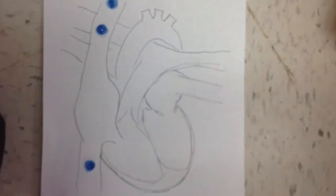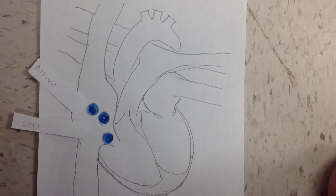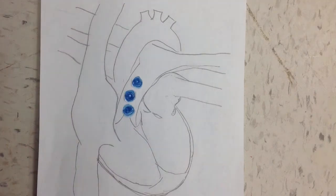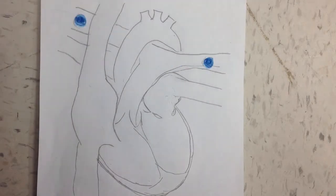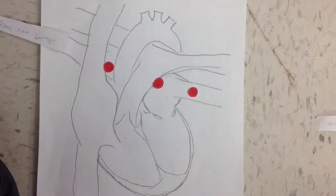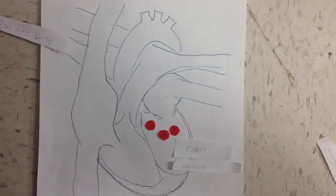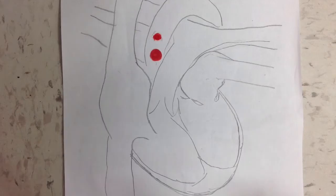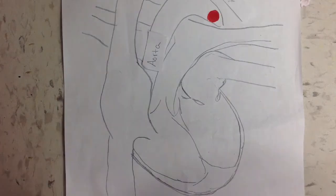Deoxygenated blood comes from the body and into the heart. It travels into the right atrium, where valves open up and push it into the right ventricle. Then more valves open and it travels up and to the lungs to get rid of carbon dioxide and get more oxygen. When they come back from the lungs, they go into the left atrium, and they go down through valves into the left ventricle. Then they go up through more valves into the aorta, where they are distributed through all parts of the body.